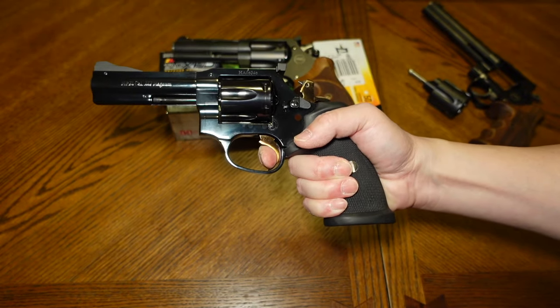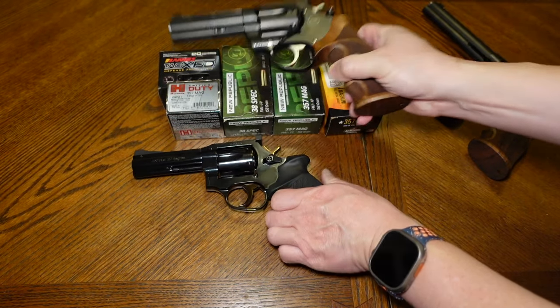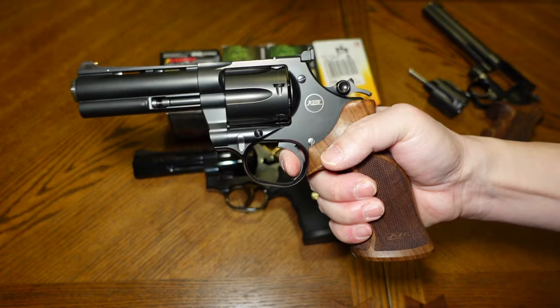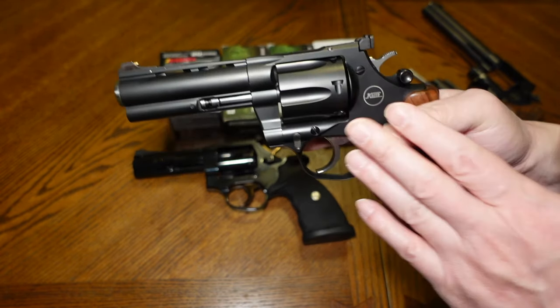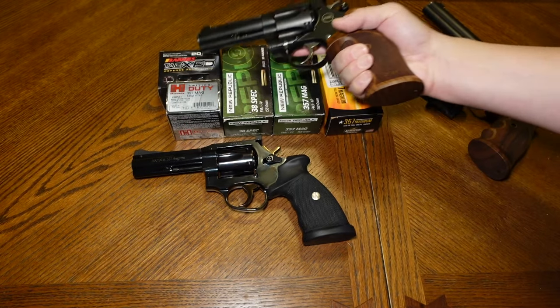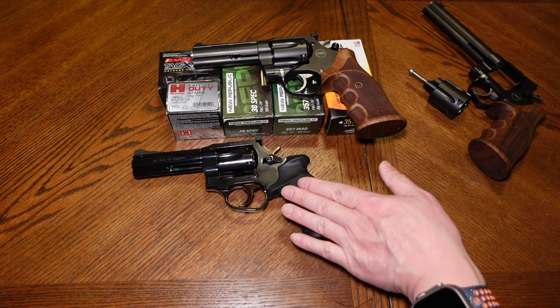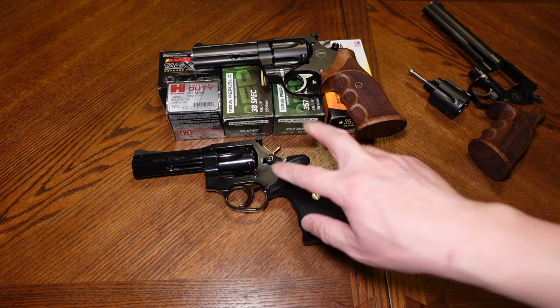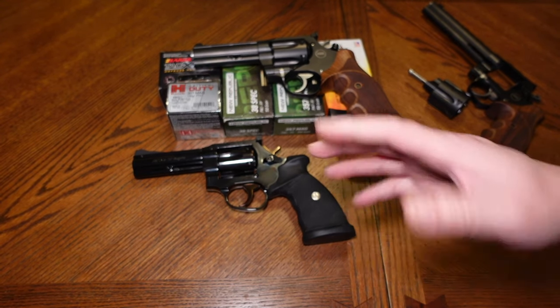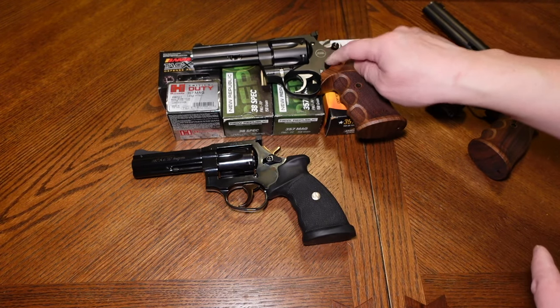For single action on the Mongoose — yes, the Mongoose definitely has a lighter single action press. The Mongoose was at three pounds and the MR-73 was closer to four pounds for single action. You can definitely feel the difference in the single action pulls on each of these.